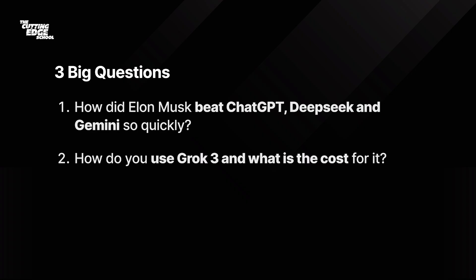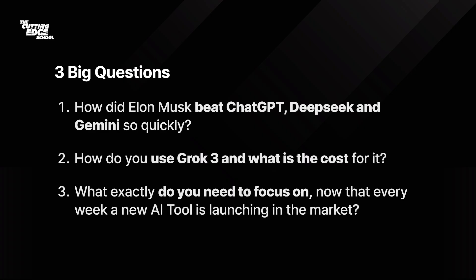How do you use Grok 3 and what is the cost for it? And what exactly do you need to focus on now that every week a new AI tool is launching in the market?